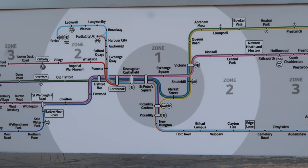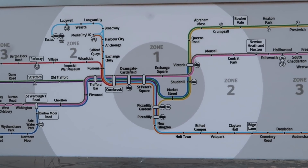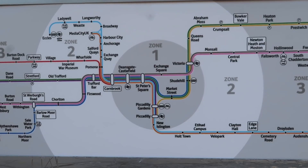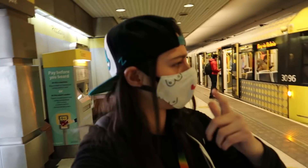Zone 2 encompasses the green, yellow, brown, pink, light blue, orange, dark blue, purple and red lines. First tram: 30-23.